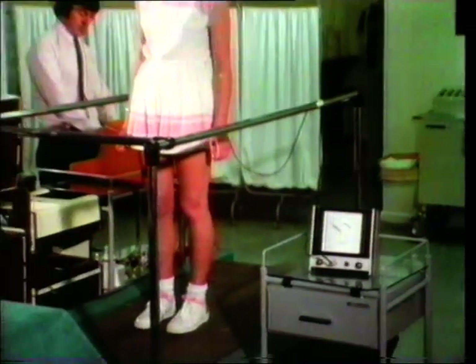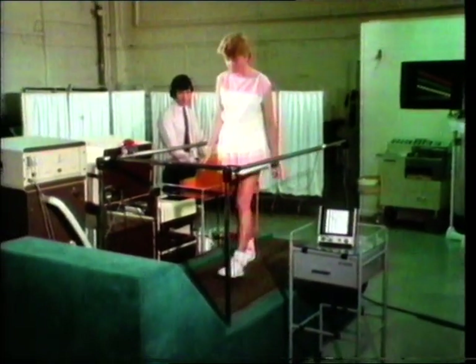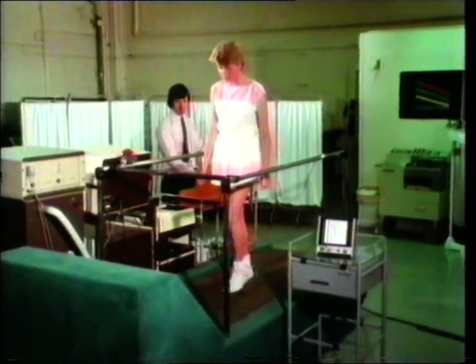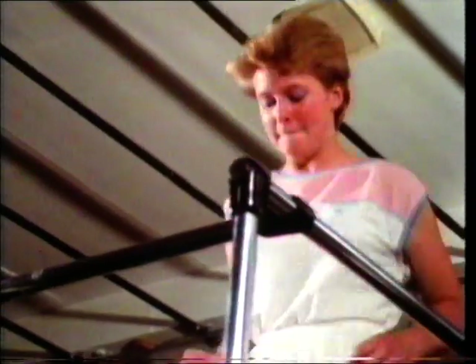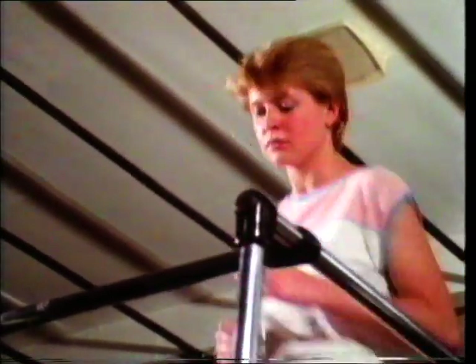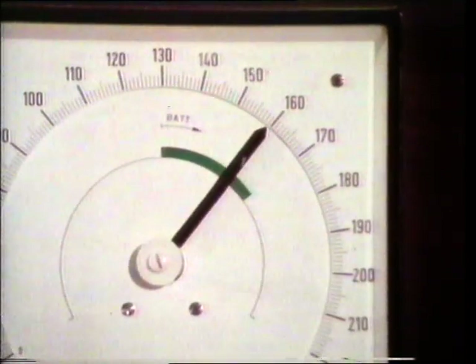The more active you are, the more blood is needed to carry vital materials to the muscles and tissues. Sally will jog on this treadmill and we'll watch how her heart rate increases as she exerts herself. The treadmill is tilted so that she's running uphill. Her heart rate, which was about 80 beats per minute, is increasing as you can see.